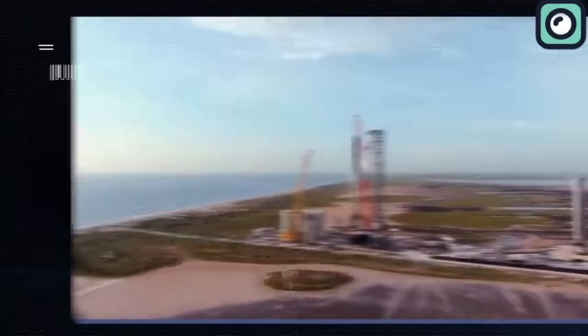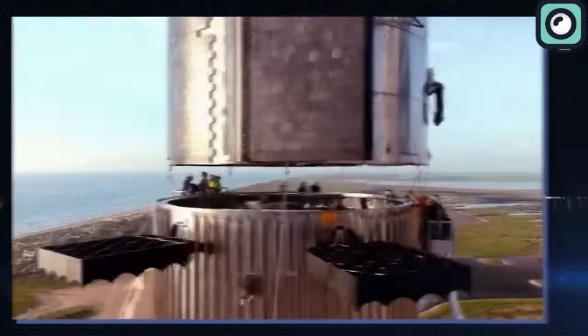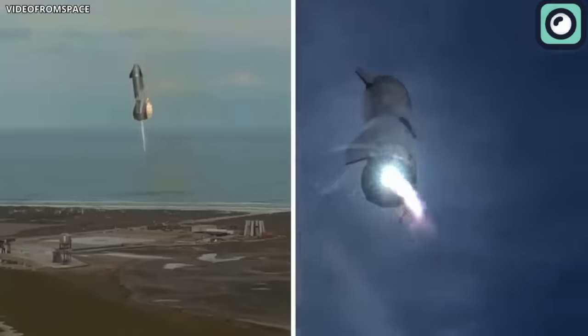SpaceX doesn't waste any time. Right after achieving orbit for the first time with the third Starship test flight, they're already moving fast towards the fourth one. They've recently finished one of the last steps needed for this launch, and we're going to break down what this means in today's video.